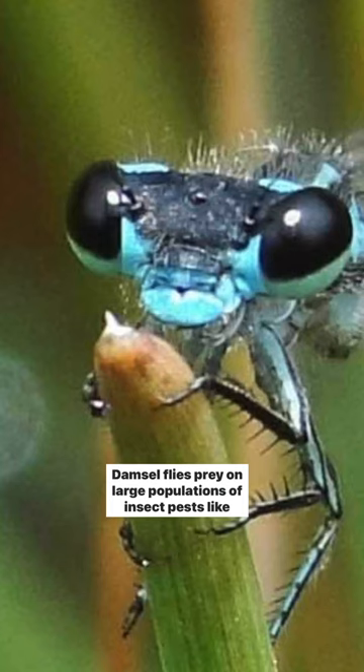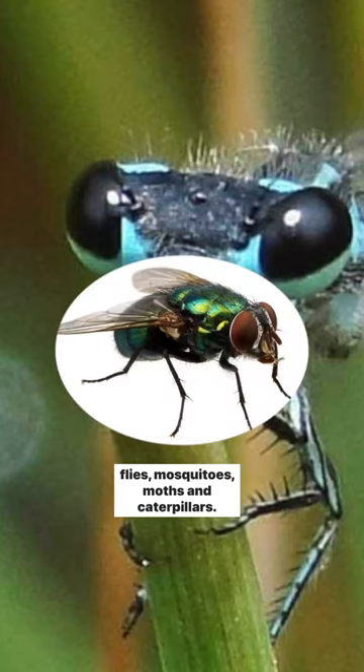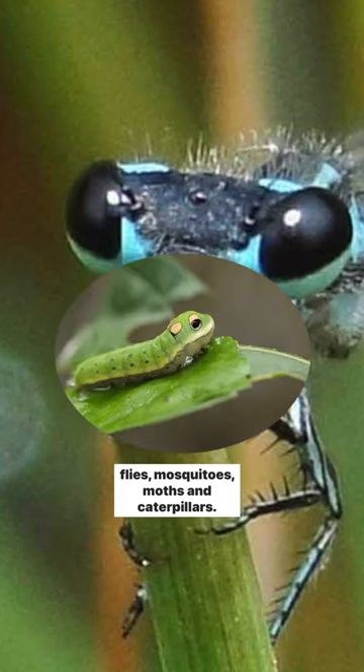Damselflies prey on large populations of insect pests like flies, mosquitoes, moths, and caterpillars.